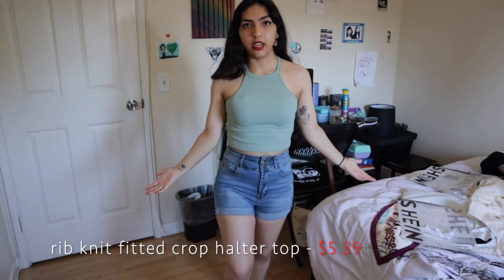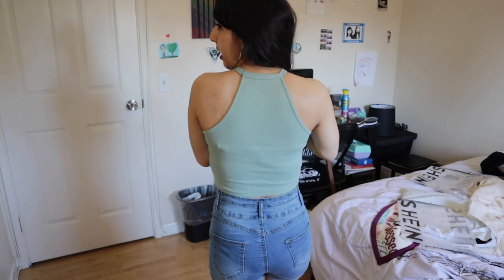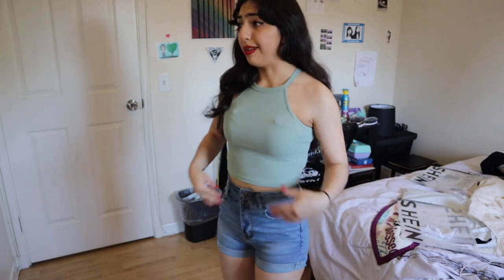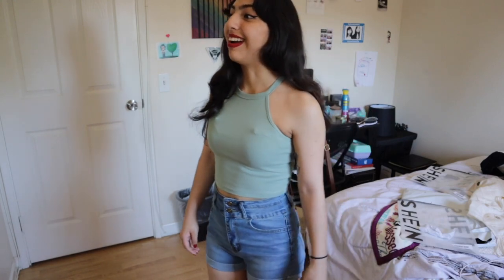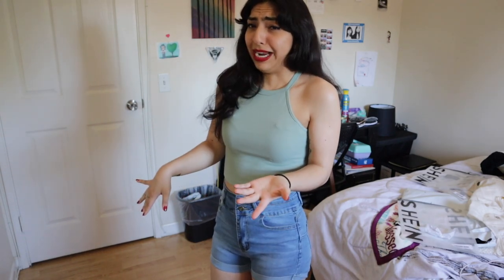Alrighty, so the next thing is this turtleneck crop top. This was one I was like, 'I don't really think I would wear that,' but now that I have it on it's kind of changing my mood — but not really something I'm excited about. I'm glad I got it for summer because I'll definitely need it, but it's just not a top that would call my attention. It's a minty green color, pretty simple in the back. It's comfortable, I'll give it that, but it's not my favorite.